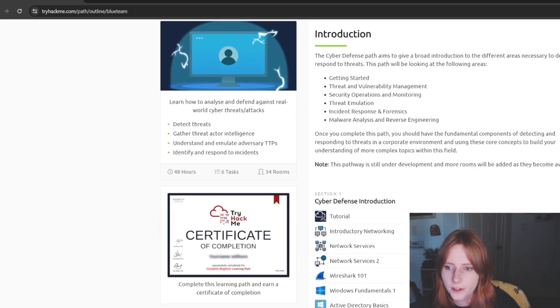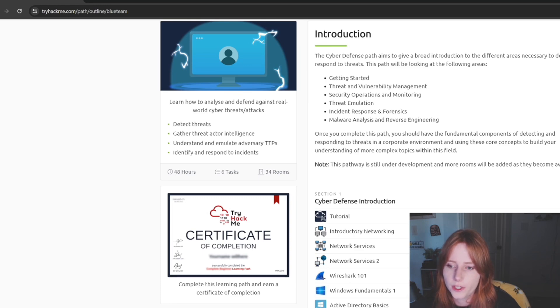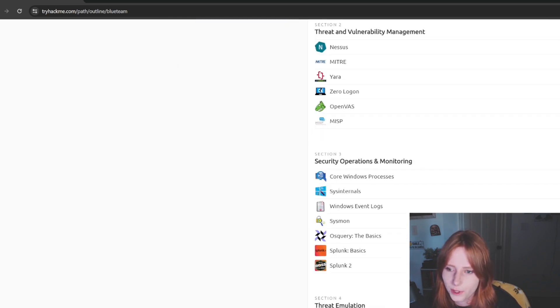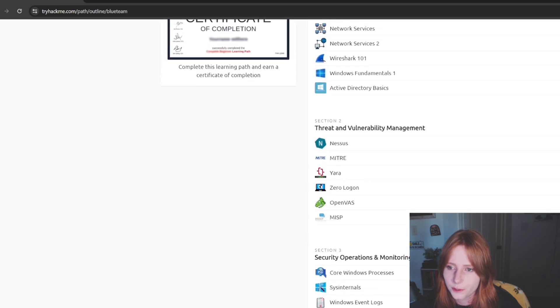For the Cyber Defense path, I did introductory networking, networking services, Wireshark 101, Windows Fundamentals, AD Basics, Nessus, MITRE, Splunk Basics, and Splunk 2. I didn't do any OSQuery rooms, but those are also useful in general. That's basically all the TryHackMe content I used.